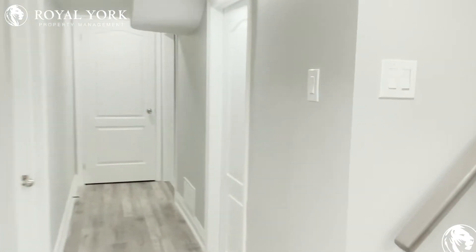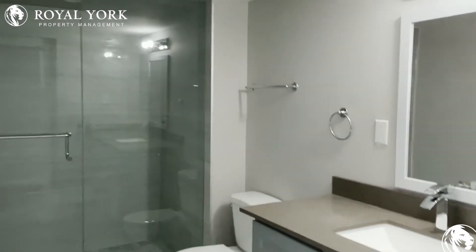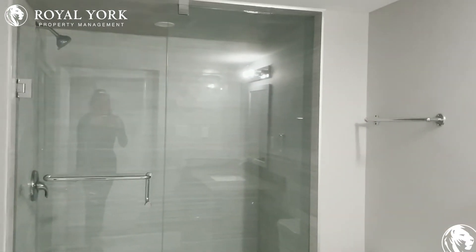Moving through, you have your second full bathroom here, which is simply gorgeous. Very modern vanity mirror and the stand-up shower once again.